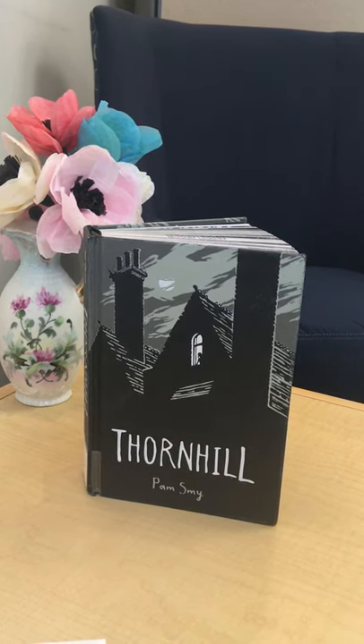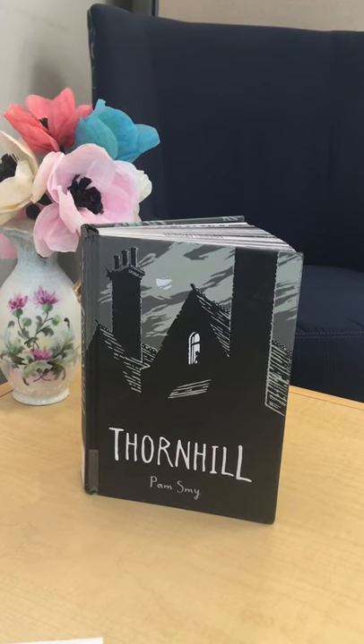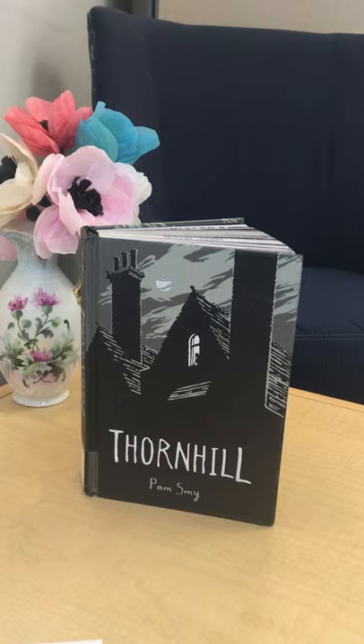I recommend it to tweens that like a little mystery, suspense, and a touch of the paranormal. You can find this at the library, and it's also available on the Libby app.